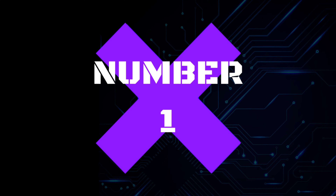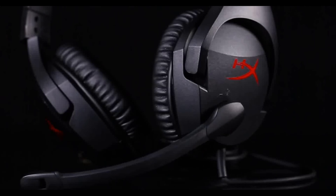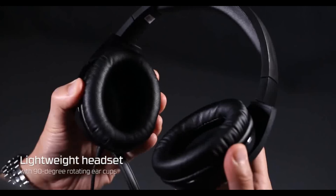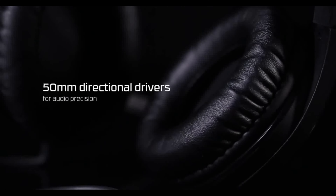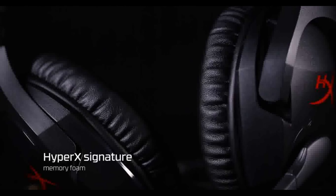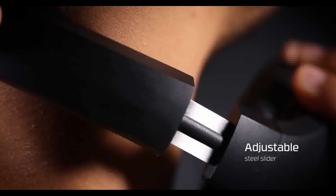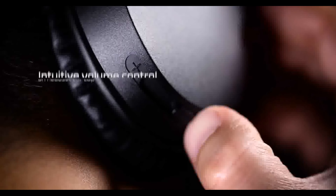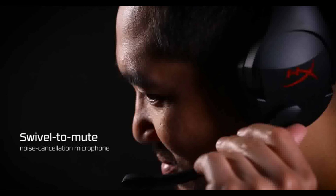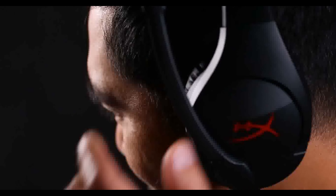Number 1: HyperX Cloud Steer. HyperX is a lightweight headset with 90-degree rotating earcups. It features intuitive volume control, a swivel T-mute noise cancellation microphone, and is multi-platform compatible. Works with PC and PS4.